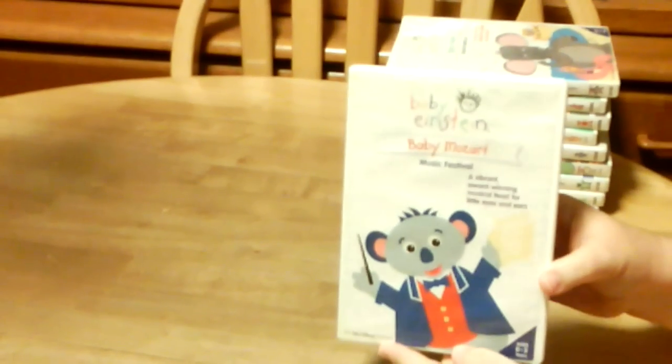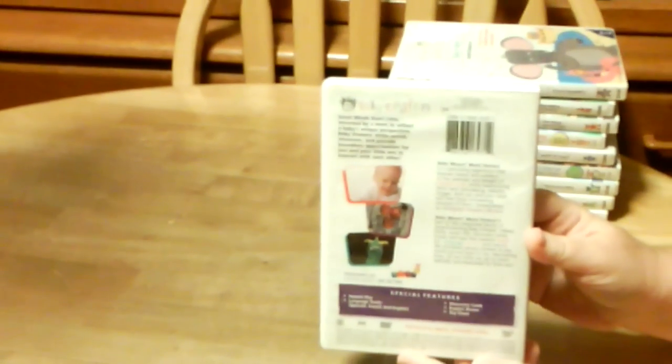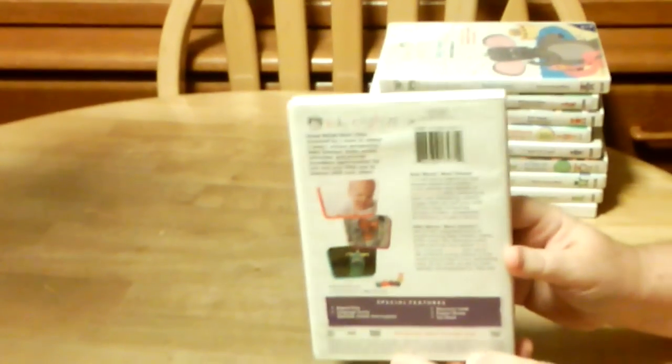Here's the front, here's the spine, here's the back, and here's the DVD.